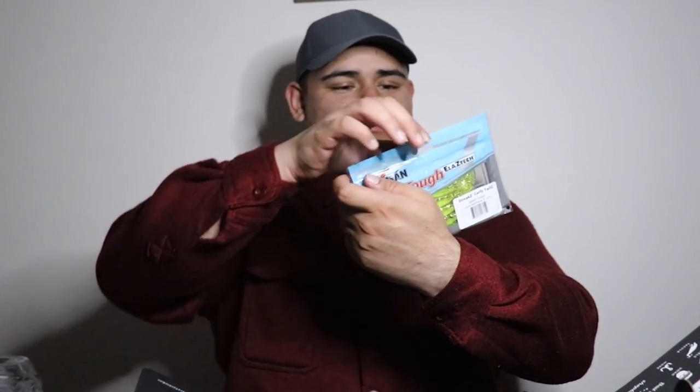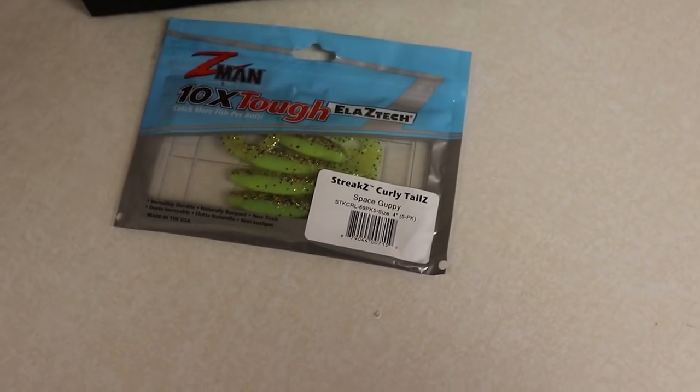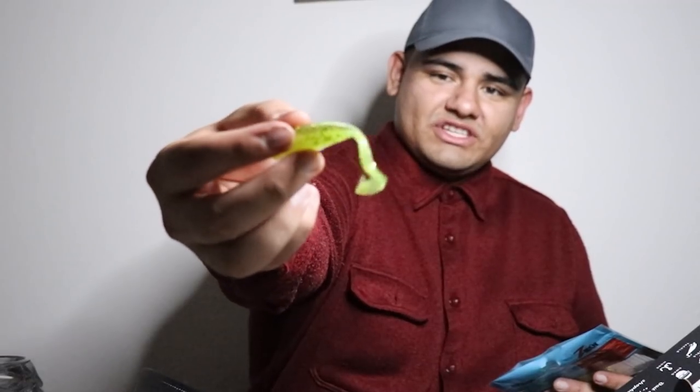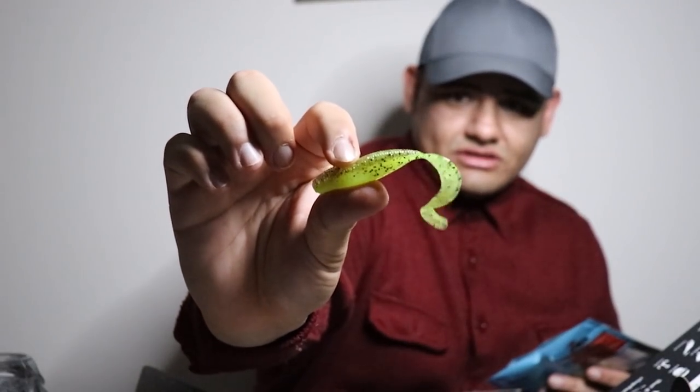Next we have Z-Man Straight Streaks Curly Tails by Z-Man Baits. I know Z-Man makes some really good plastics — I've liked their stuff in the past. This comes in the Space Guppy color, which is green with glitter on it — pretty nice. This would make a good jig trailer or even a swimbait on the chatterbait I got last month.